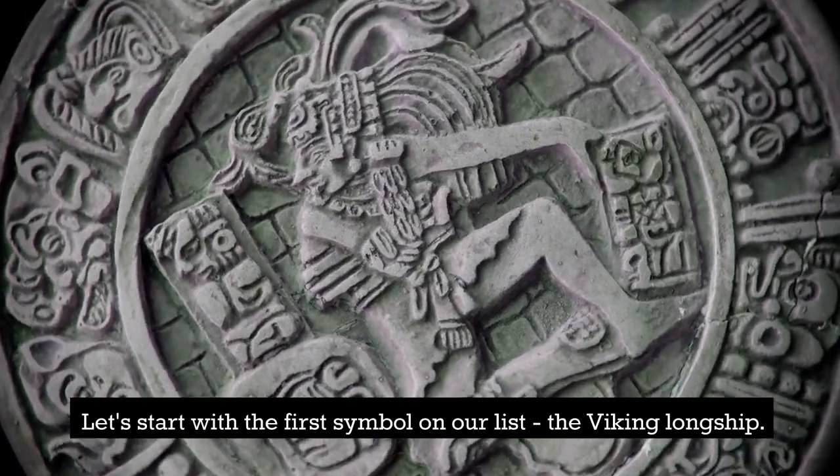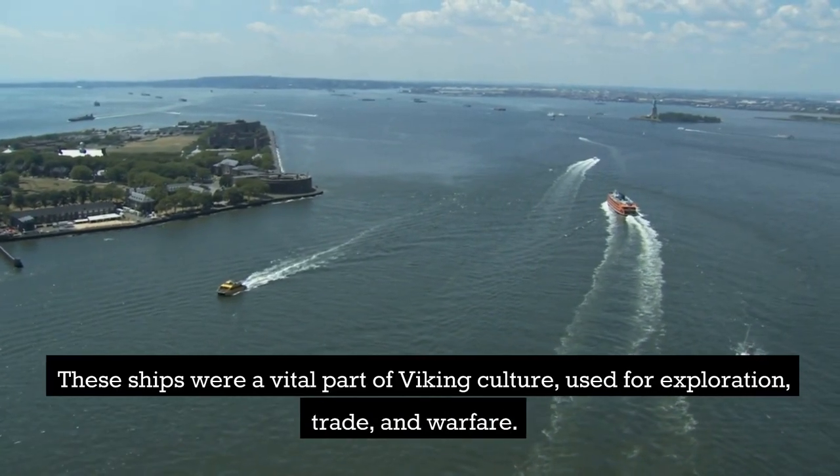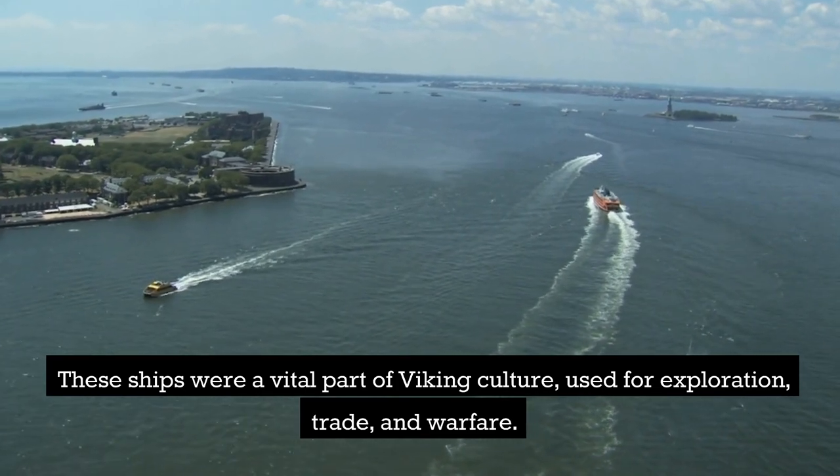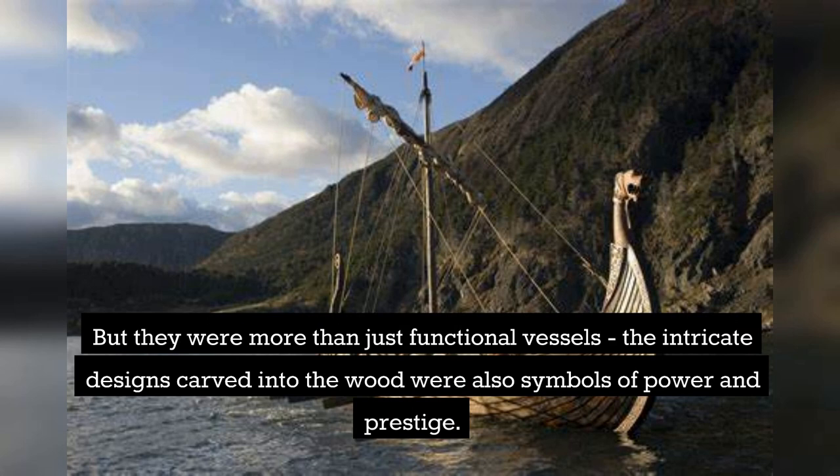Let's start with the first symbol on our list, the Viking longship. These ships were a vital part of Viking culture, used for exploration, trade, and warfare. But they were more than just functional vessels — the intricate designs carved into the wood were also symbols of power and prestige.